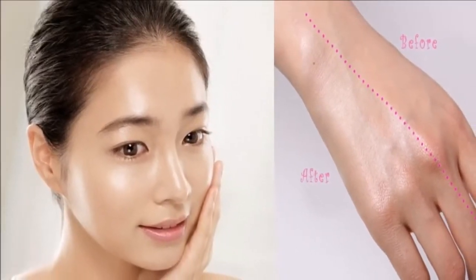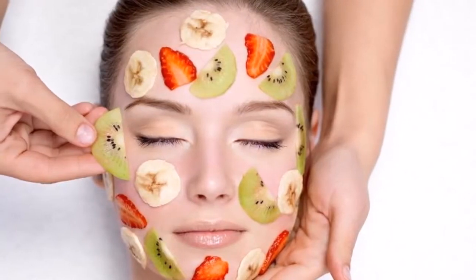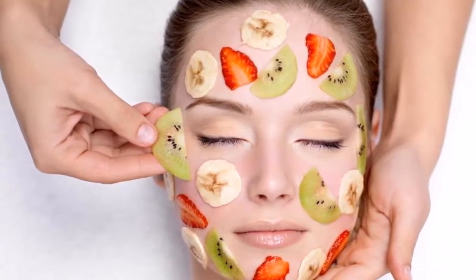Use the recipes of your choice often for the best results. If you like the video, give it a thumbs up and share it with your friends. If you want more recipes and tips, subscribe to the channel.